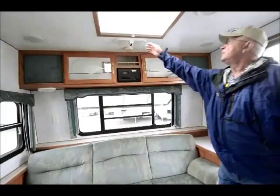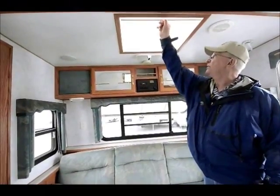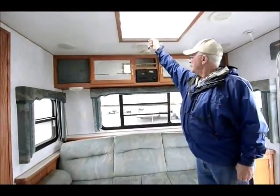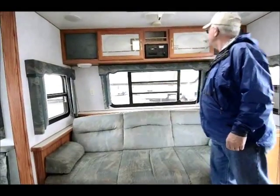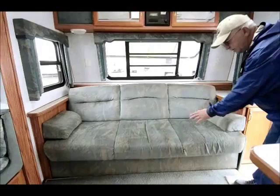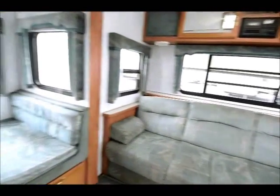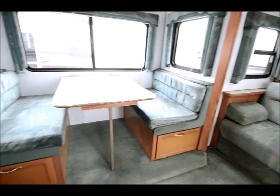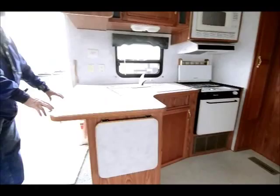There's a skylight in the front which is really nice — see how much light it's bringing in. I have an AM/FM stereo — looks like a cassette deck, wow, I don't think I even have any cassettes left. The couch is a jackknife couch that pulls out and makes a nice sleeper. The booth drops down and also makes into a bed. Nice kitchen area, and possibly on the end of the counter over here I can put in a couple of bar stools if I need to.